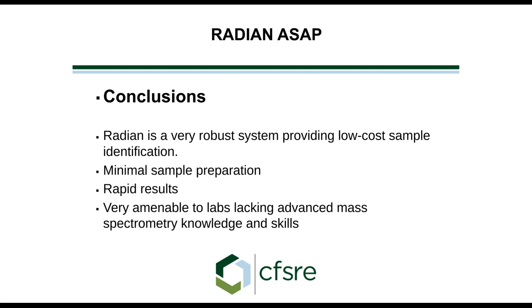In conclusion, the Radian is very robust. You sit down, insert the capillary, hit start, and Live ID generates the data automatically. Sample preparation is very simple — just diluting — and results are rapid, within a minute. It's very amenable to labs lacking advanced mass spectrometry knowledge and skills. Not every forensic chemistry laboratory has that expertise; they're very good at GC-MS but may not understand the complex nature of this testing. So it's very amenable to labs that do this type of work. With that, I'm finished with my presentation and I'll be willing to take some questions.